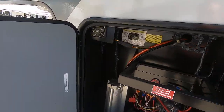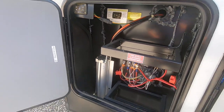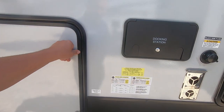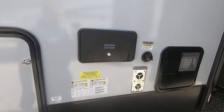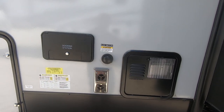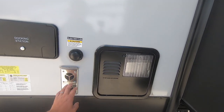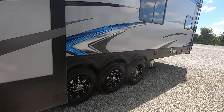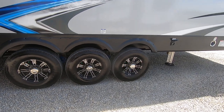Hydraulic leveling jacks with auto level, full pass-through storage, docking station — hook up your cable, your water, all that kind of stuff there — black tank flush, furnace and water heater, electric slide outs, dual axle, G-rated tires.